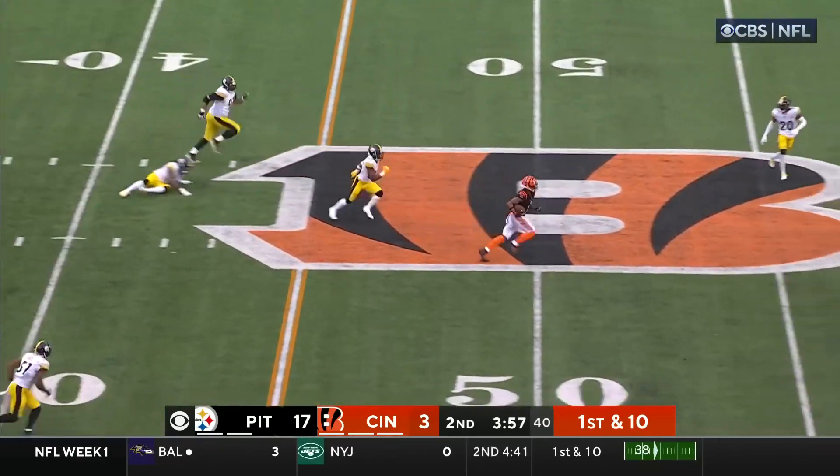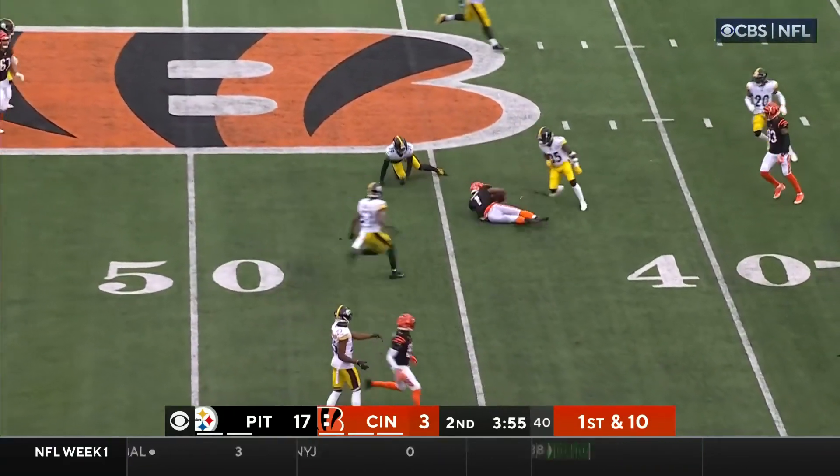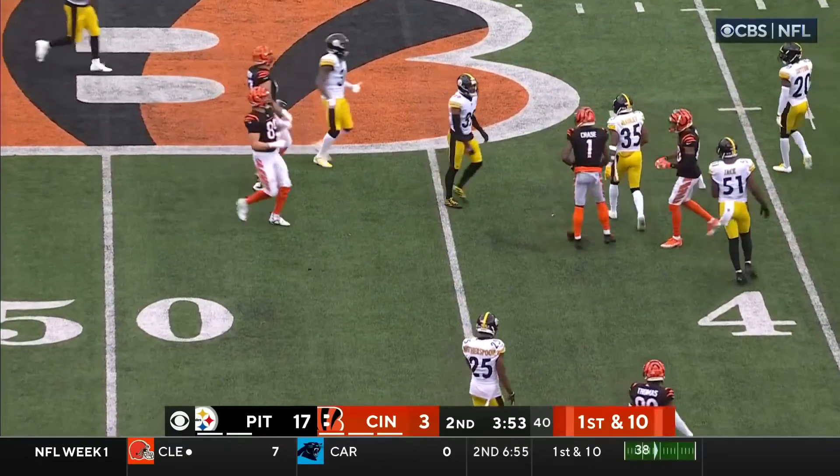Burrow pats the ball, throws it on the line, caught by Chase. He sheds one tackler, and Chase gets inside.